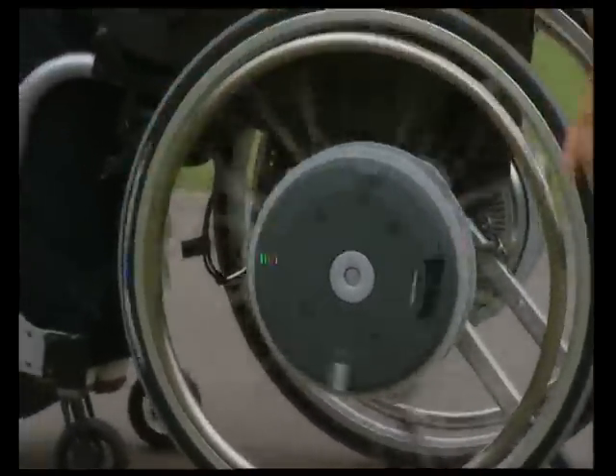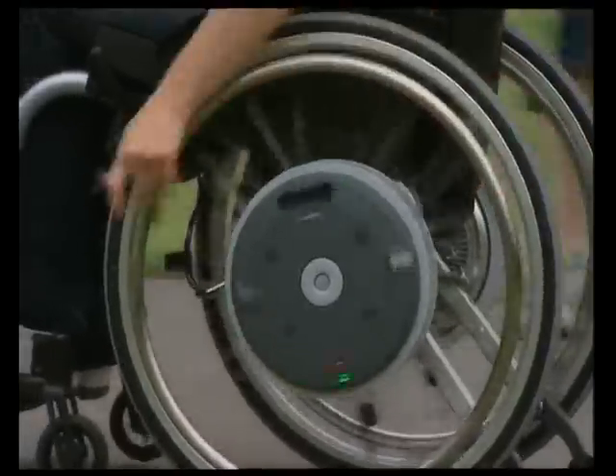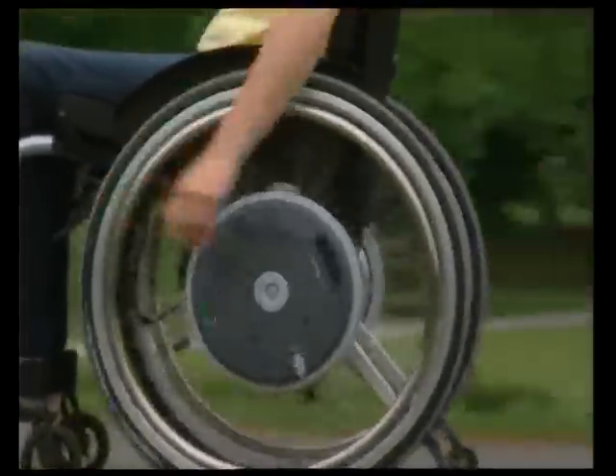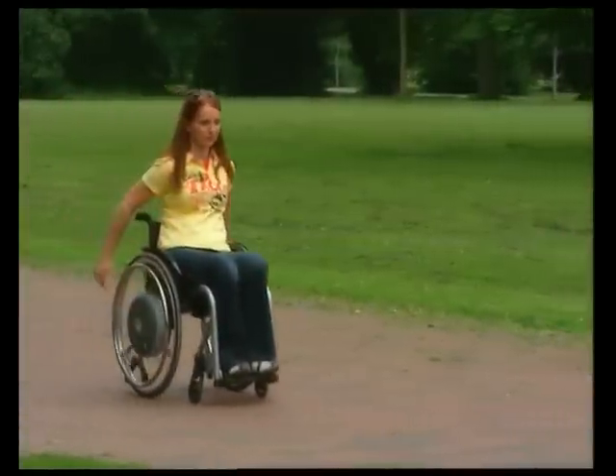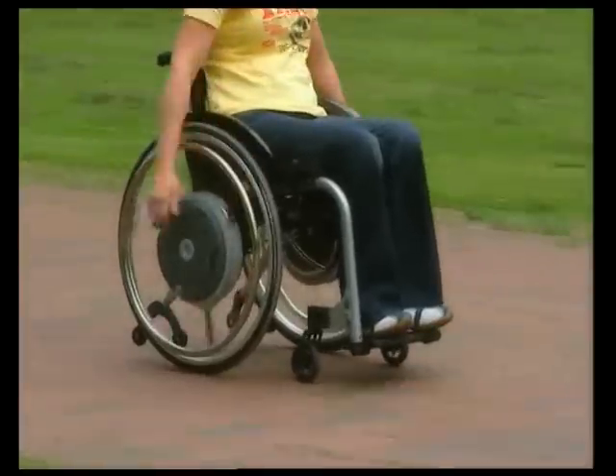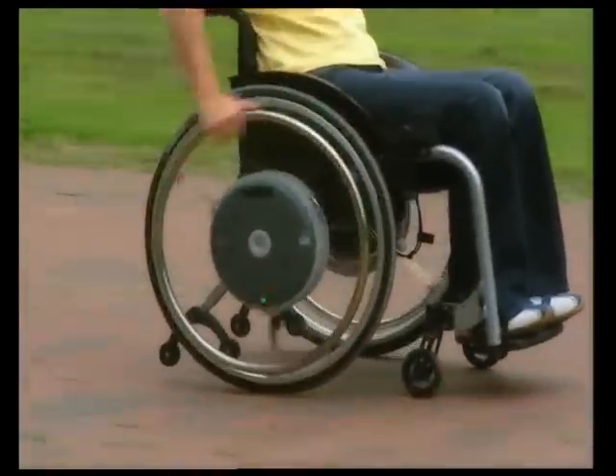The e-motion is a power-assisting add-on drive. It has electric motors integrated into the wheel hubs to support the wheelchair user's pushing force. Each pulse on the push rim is detected by e-motion's intelligent sensors and converted to precisely the required degree of power assistance — a kind of power steering function for wheelchairs.